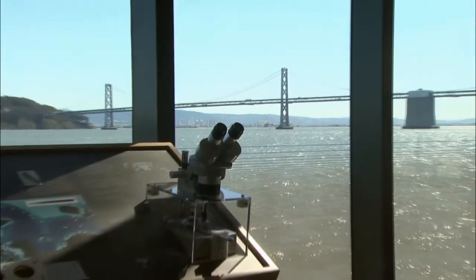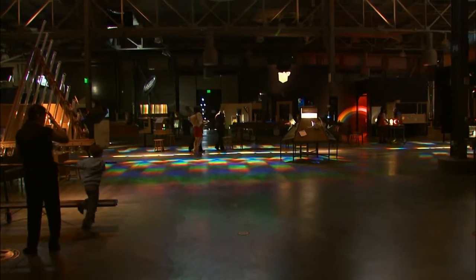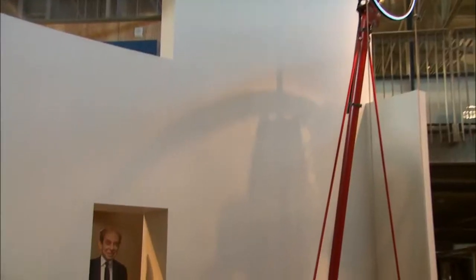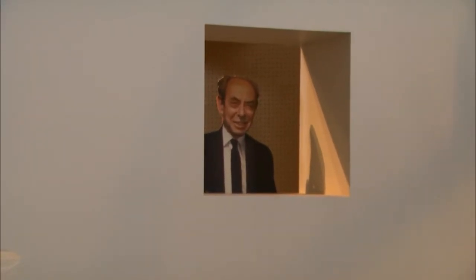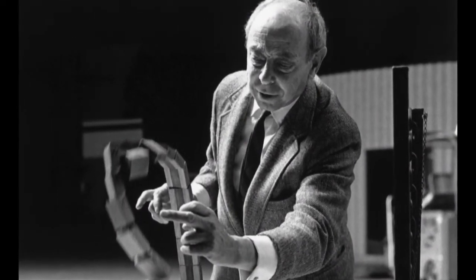The Exploratorium has a new home on the Embarcadero, with glorious views of San Francisco Bay and 150 new exhibits designed to entice kids and their parents into a love of science. Among those exhibits is a whimsical statue of Frank Oppenheimer, founder of the Exploratorium in 1969 and brother of J. Robert Oppenheimer, who pioneered the atomic bomb.